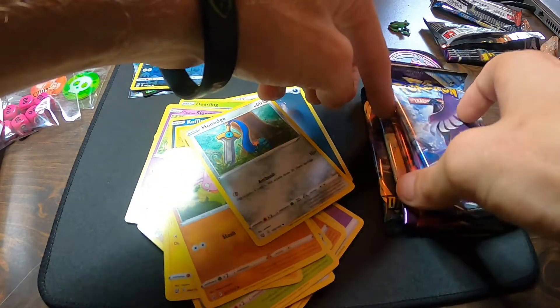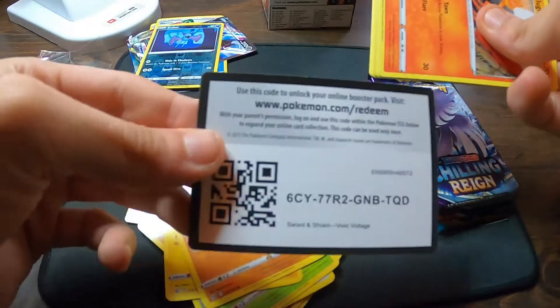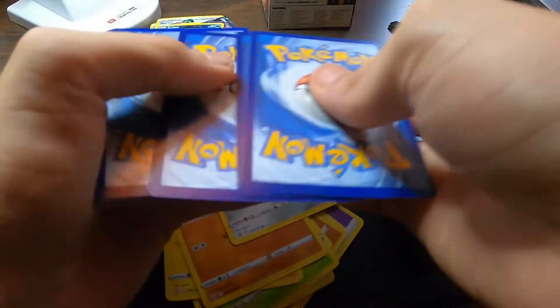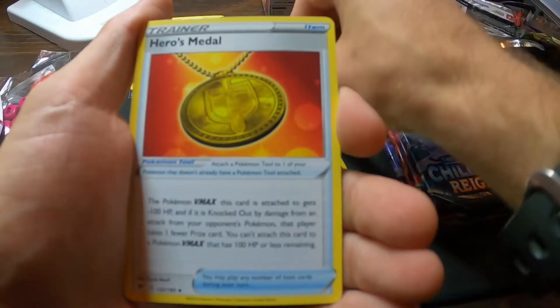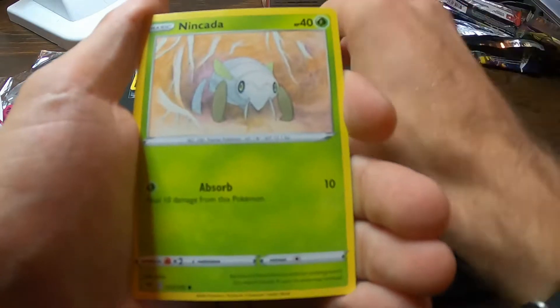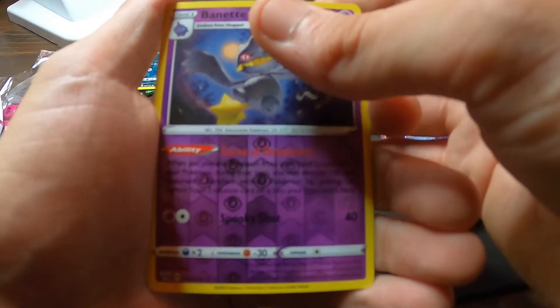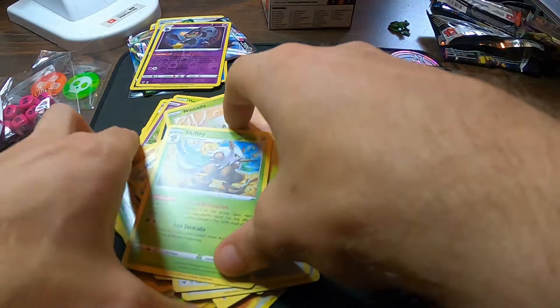So let's do Vivid Voltage — let's see if we can keep that hot streak going and pull a Rainbow Pikachu. We got a Water Energy, Zebstrika, Coating Energy, Heroes Metal, Slugma, Beldum, Milcery, Wooper, Ninjask, Reverse Banette, and a Non-Holo Shiftry. First pack that didn't have any hits.